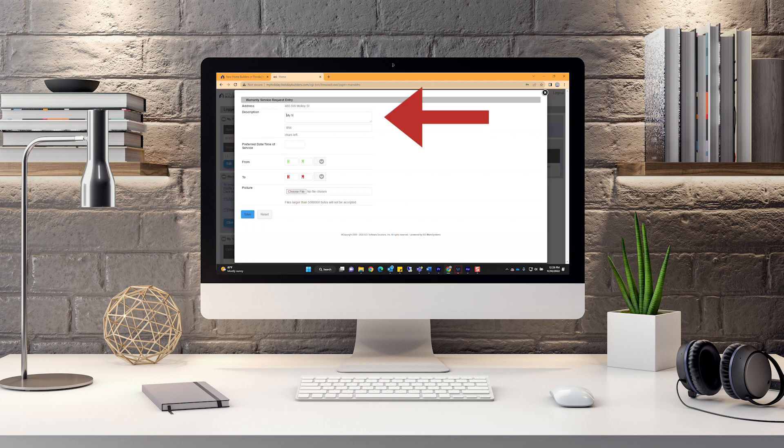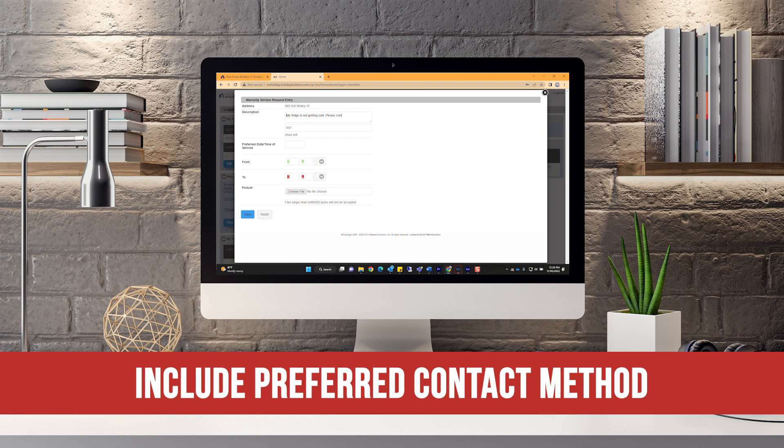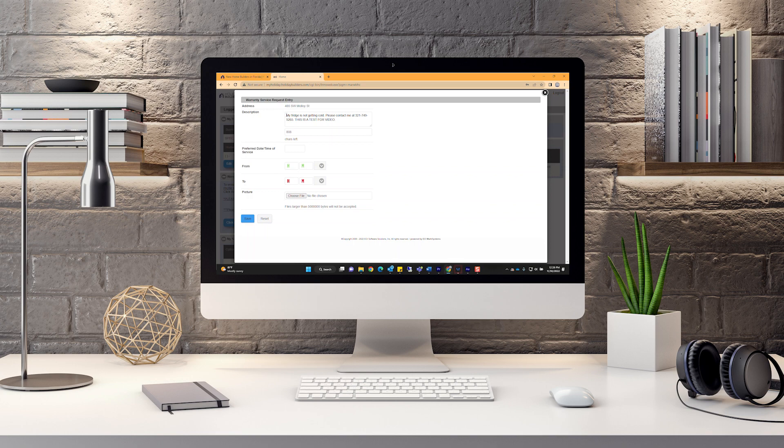Step 4: type a detailed description of the issue in the designated space. Please make sure to include a preferred method of contact within the body of your service request. Skip over the scheduling section of the form as we will set up a date and time when we contact you about your claim. Lastly, click the Choose File button if you would like to attach a photo of the issue.